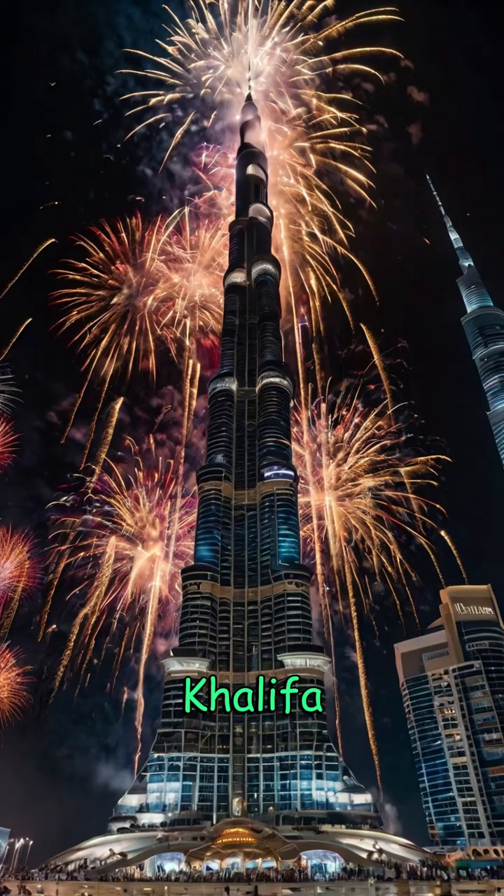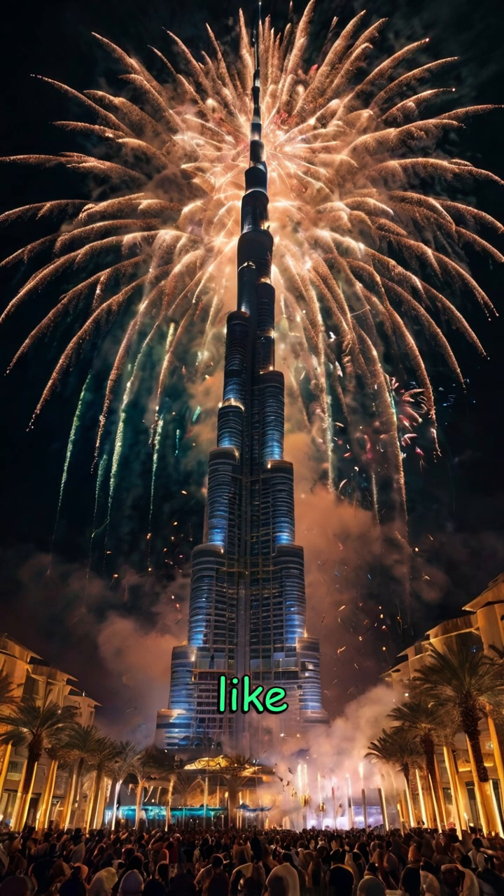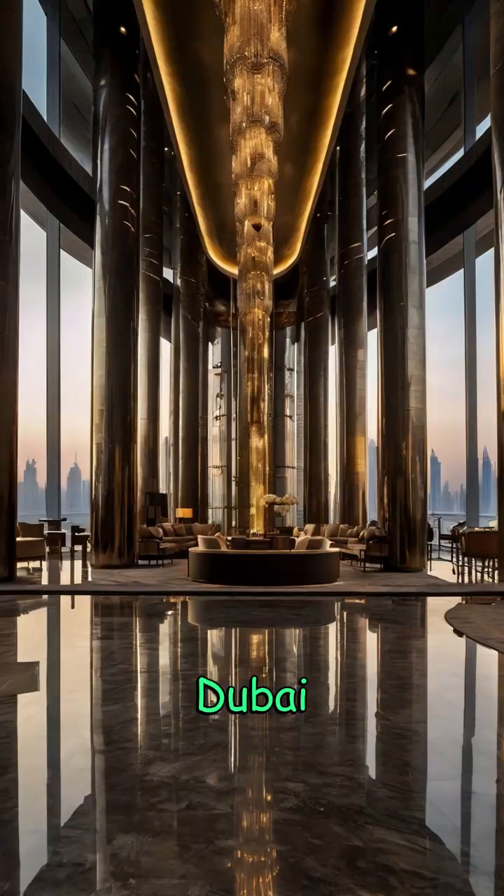Beyond architecture, the Burj Khalifa is a cultural landmark. It's the centerpiece of the Downtown Dubai district, surrounded by attractions like the Dubai Mall and the Dubai Fountain.